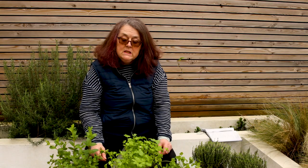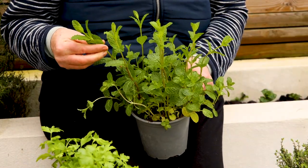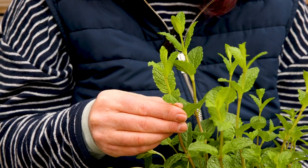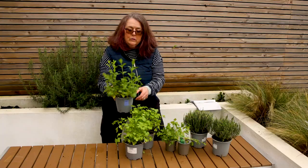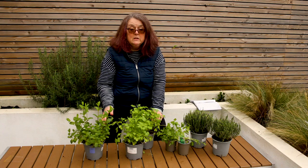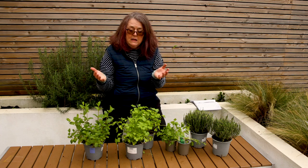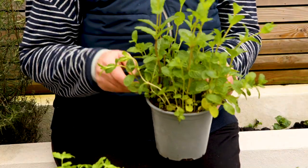First of all I'm going to talk to you about mint. Mint is really easy to grow. It will grow in practically any soil but it doesn't like to be too dry, and in my experience it likes to be in quite a rich fertile soil — it really thrives. It's a vigorous herb. It will spread, so if you want to contain it because it will take over your bed, sink it in a bottomless bucket or a pot without a bottom. Otherwise it will spread, but if you want it to spread, let it spread and it will go bonkers.